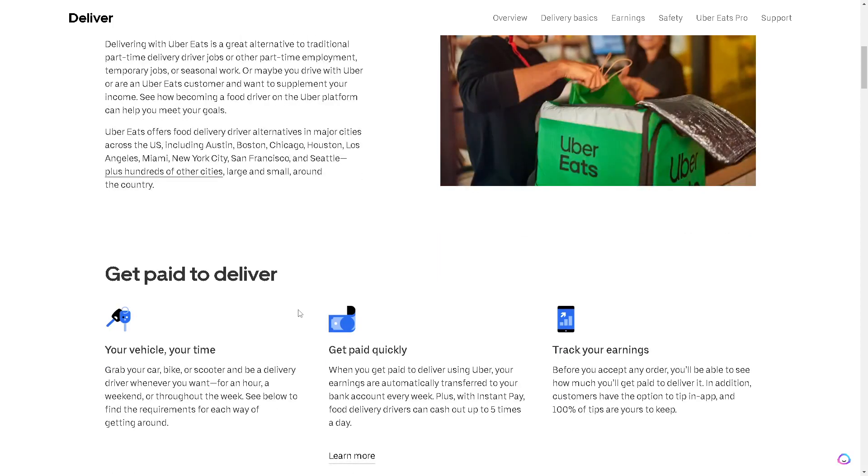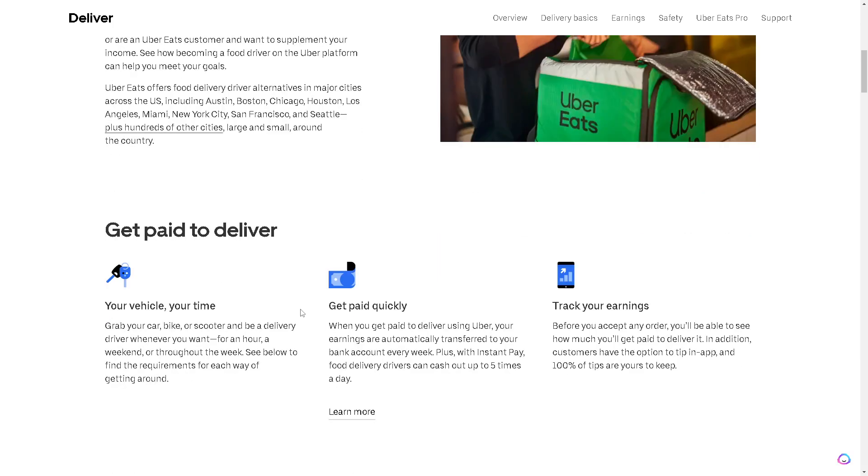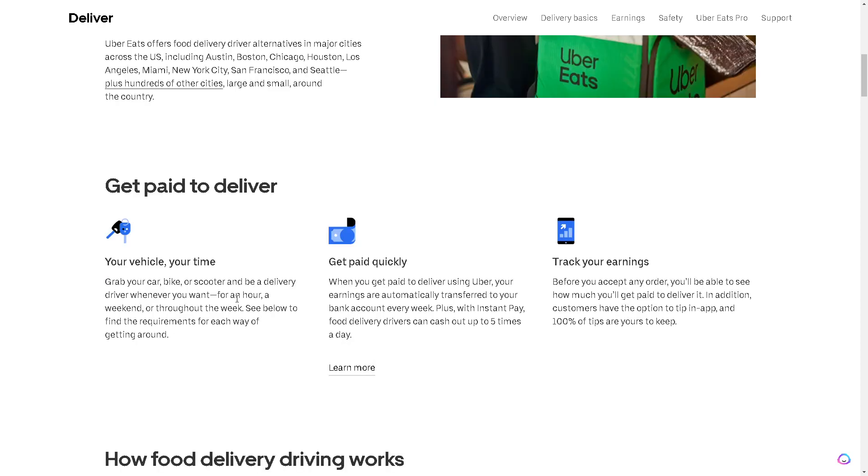Here's what you need to do to become an Uber Eats driver. Get paid to deliver using your vehicle and your time. Grab your car, bike, or scooter and be a delivery driver whenever you want — for an hour, a weekend, or throughout the week. See below to find the requirements for each mode of getting around.